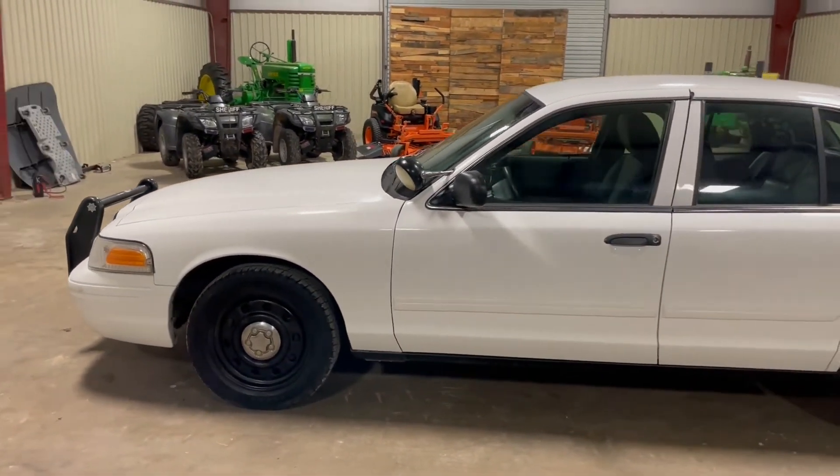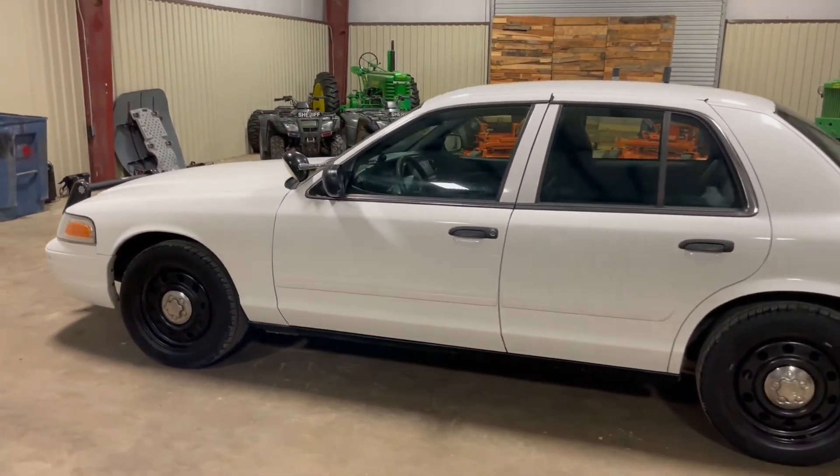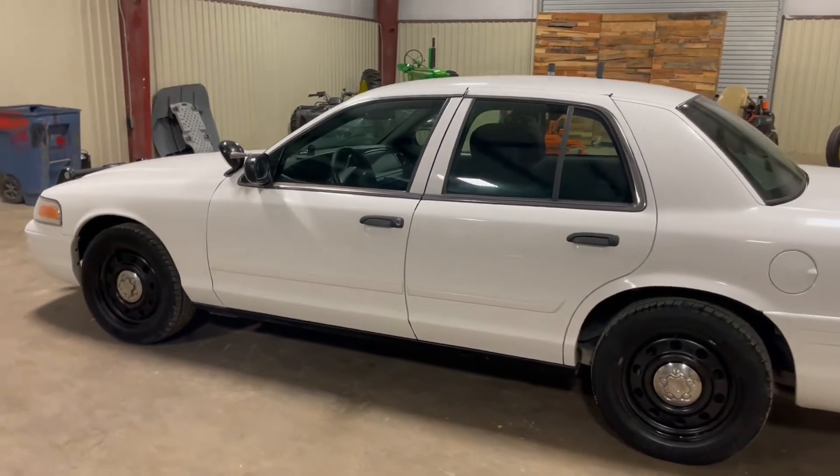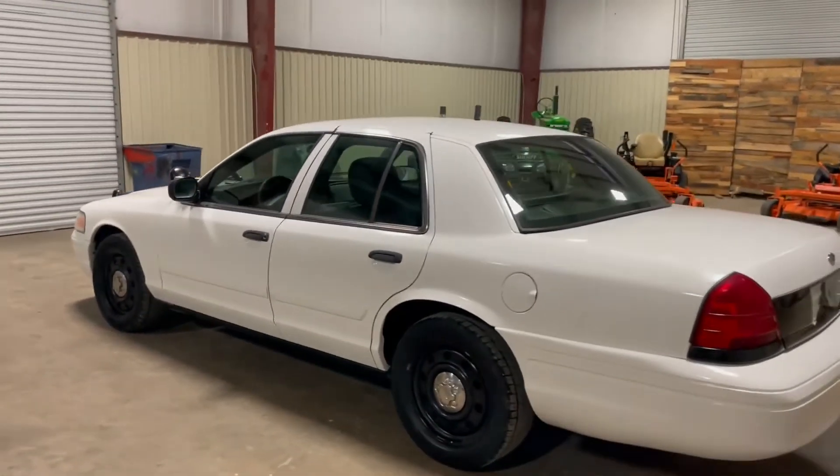It's got ice cold AC. It was one of the surplus units — they were using these units, got their new units in but had to wait a while to get all electrical because of COVID stuff. They finally got all these units ready to go and were surplusing out the older units, but they were using these units right here.